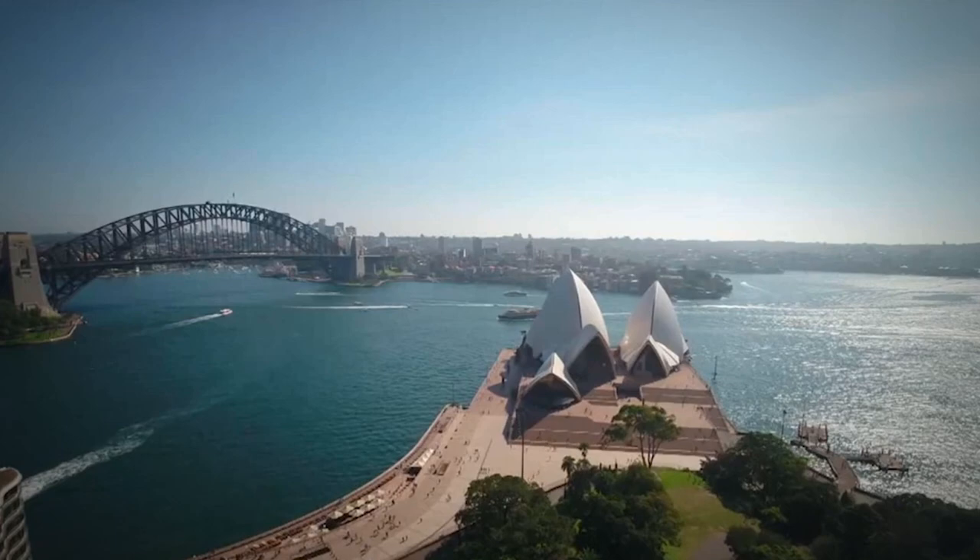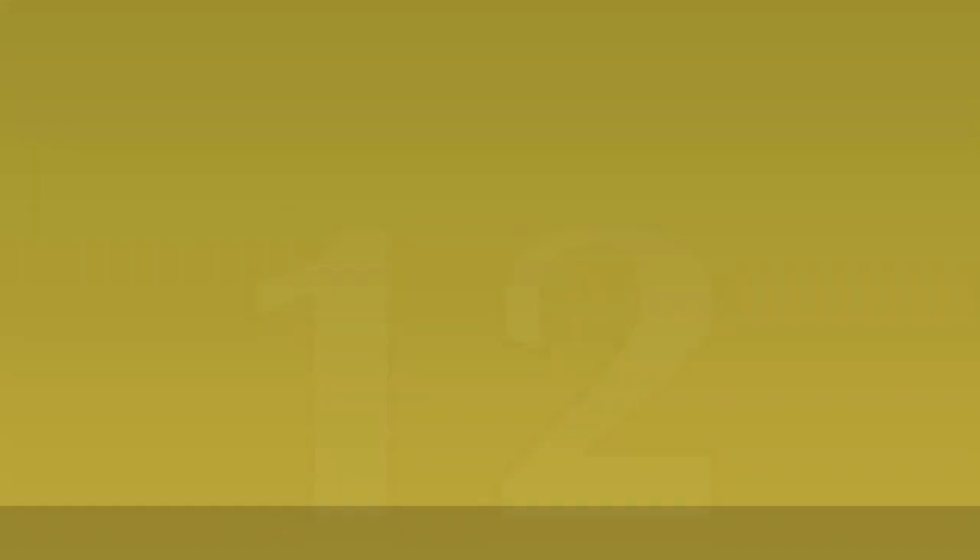Today, it's recognized as one of the best-known iconic buildings and a global symbol of Australia.